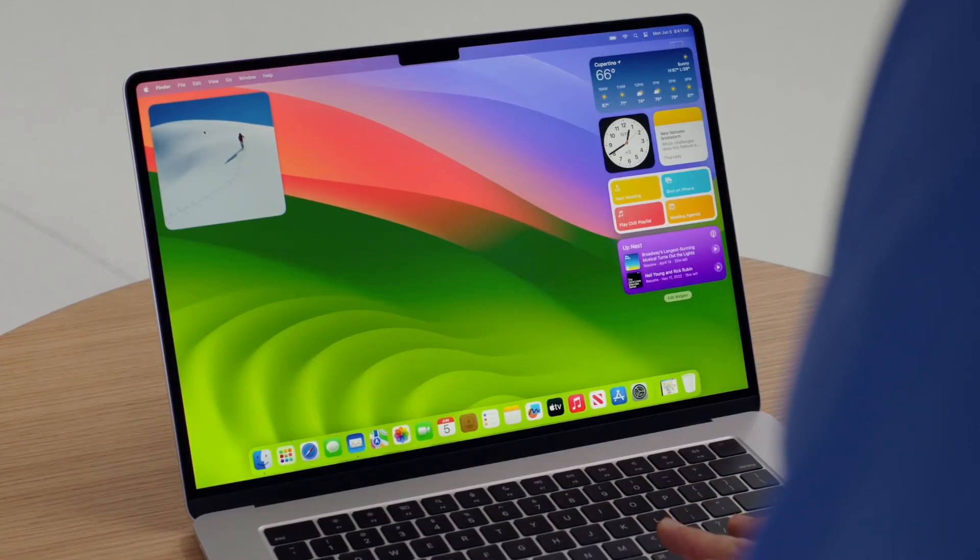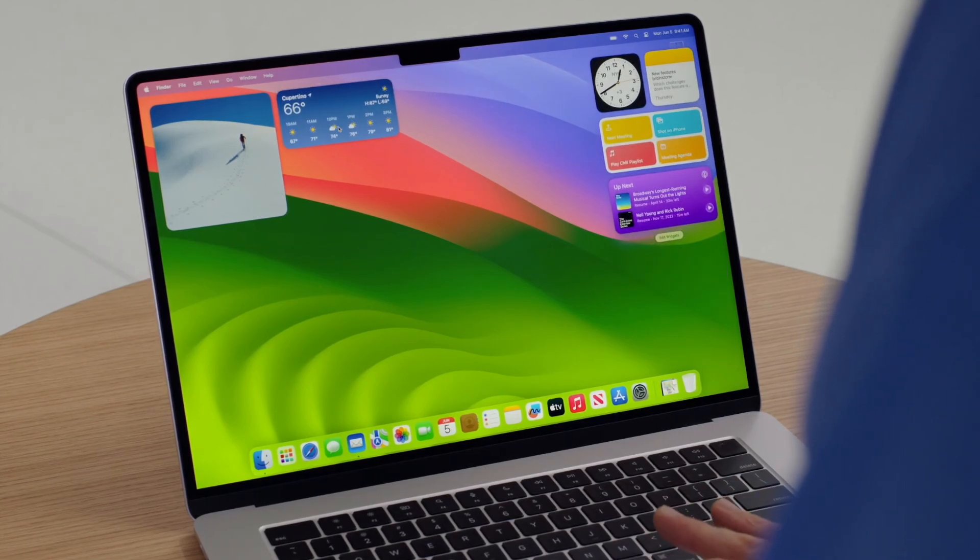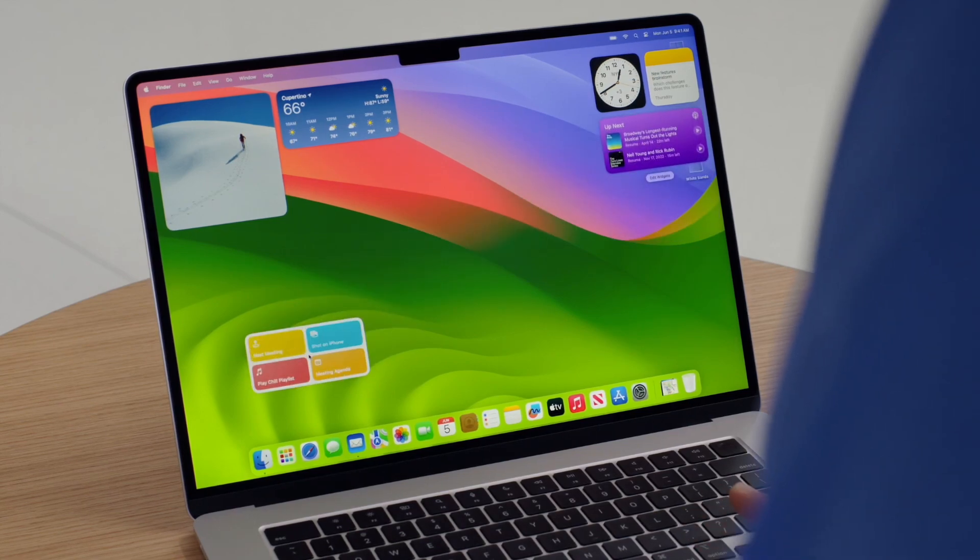First up, widgets are now coming to the Mac desktop. We have seen it on the iPhone, we have seen it in the control center, but now you can get them on the desktop. That's great.